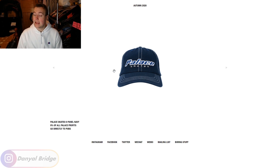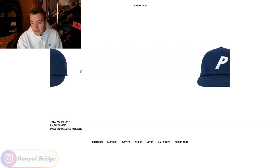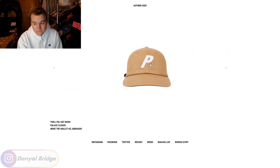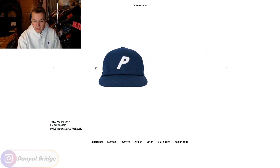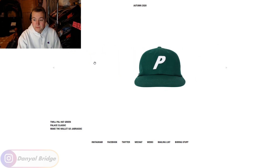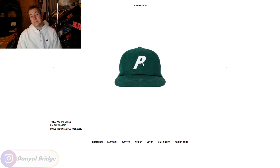Item number eleven — I initially said 'twill pal cap' but it's the Twill Pal Hat. It comes in four colorways: green, navy, khaki with a little green underneath the brim, and black. It has a leather strap on the back, 'Palace' embroidered on the back, and a little Palace P patch. A very nice basic piece — if you just want a staple Palace cap, this is the one to go for. That rounds off the items from the seasonal range.